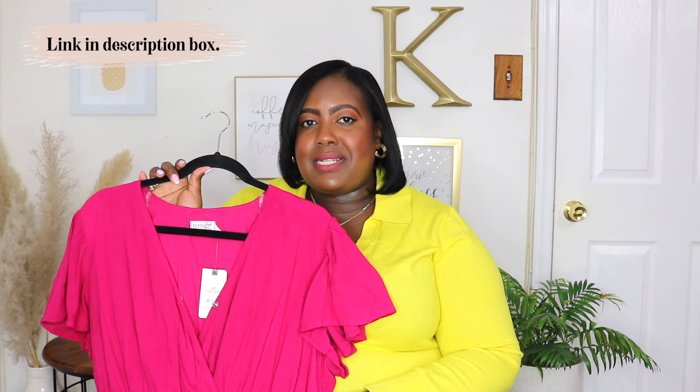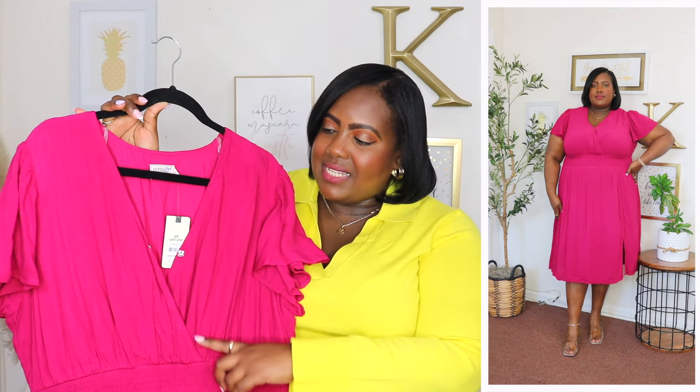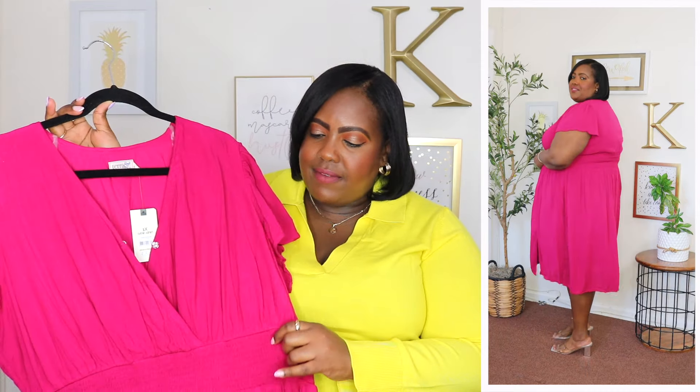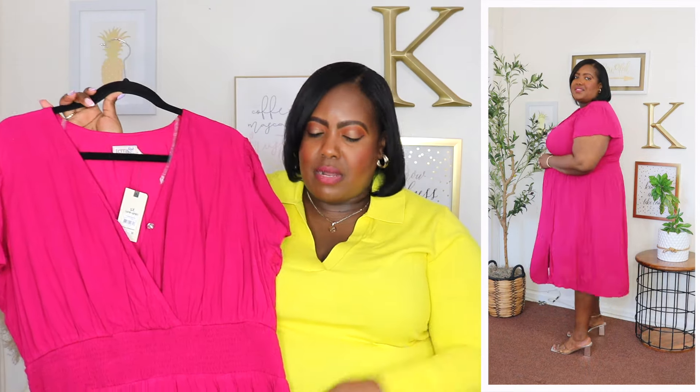I'm wearing a 1X and the price is $22.98. It's available in three other colors but I have it here in a color Walmart is describing as rose sangria — it looks like a hot pink dress to me. It has a surplice neckline with a snap button closure at the chest for modesty, short flutter sleeves, and I absolutely love the material. It's a viscose cotton blend with that crushed fabric you don't have to worry about ironing. It has a smocking panel going all the way around the waistline and is very flowy throughout the stomach area, and it's lined underneath so you don't have to worry about it being see-through.